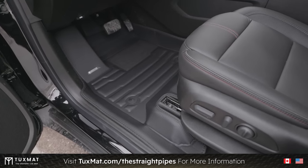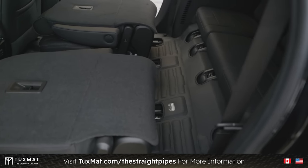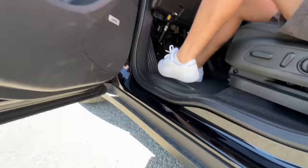TuxMat would be great for driving this all winter. When you get in you'd see your TuxMat with that low entrance floor — that's actually nice, probably great for older people as well. We should call older people distinguished people.